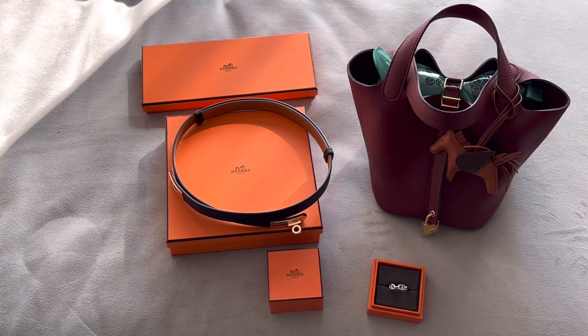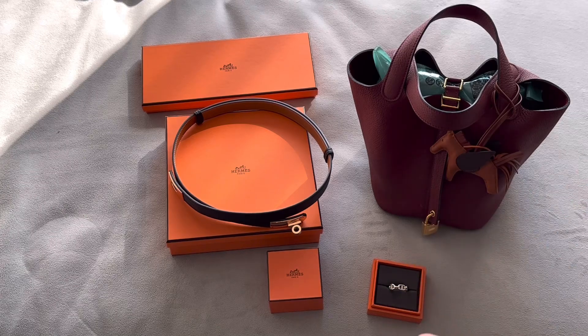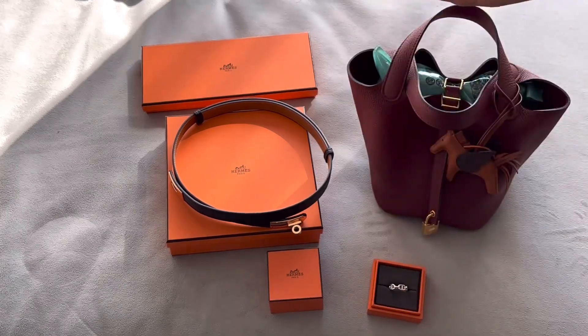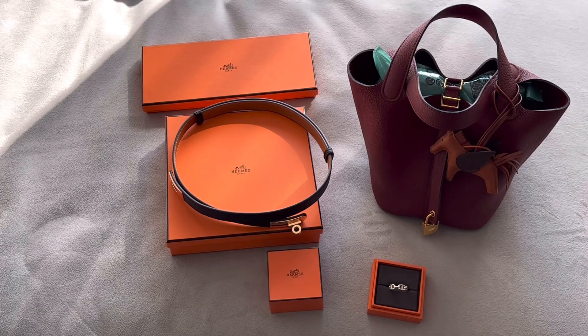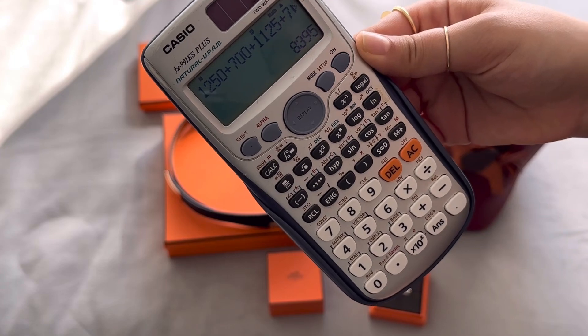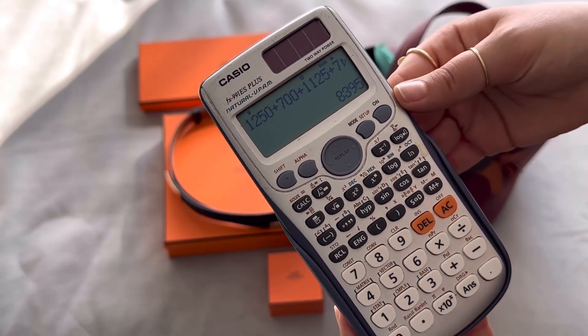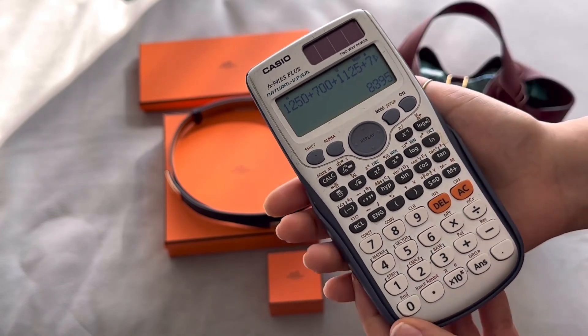So that's how much I spent. Let me calculate that and see if the one-to-one ratio theory holds up. So far I have spent $8,395, which is getting close to what a Birkin costs — I think a Birkin is a little over $10,000.